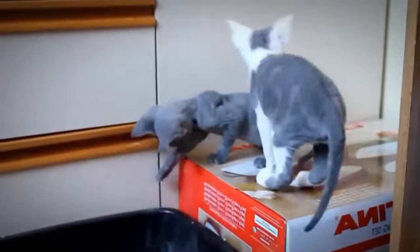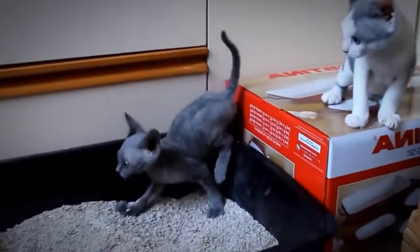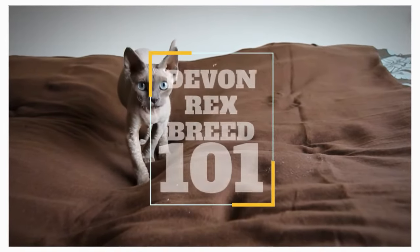In today's video, we are going to talk about a very unique cat breed. This breed's bizarre appearance made sure that they get a spot on the topmost wanted cats in the world. They are a playful and active breed. Most owners even describe them as a monkey in a catsuit. The Devon Rex breed.